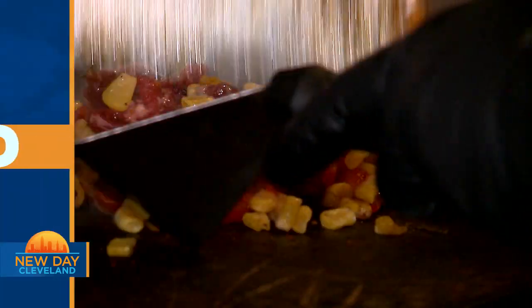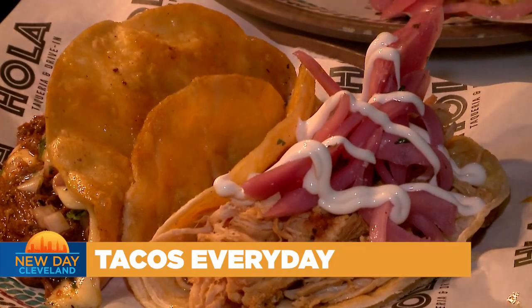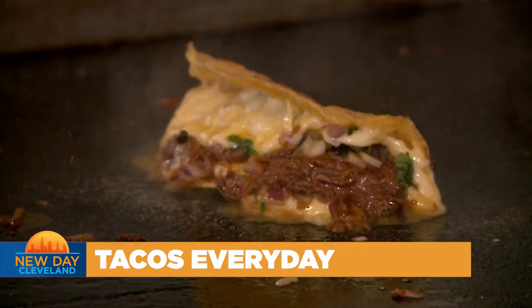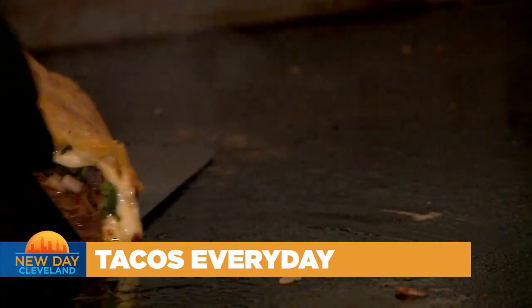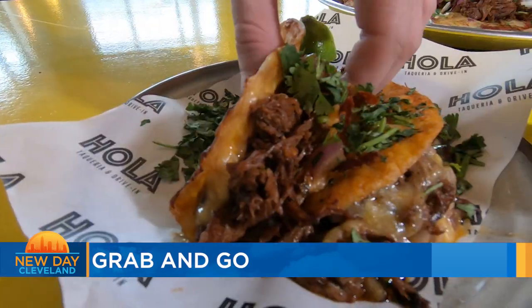Still ahead, celebrate Taco Tuesday every day of the week. Welcome back to New Day Cleveland — live life on the edge, just a little bit at least, and make every day Taco Tuesday. You can grab and go at Ola Tacos.